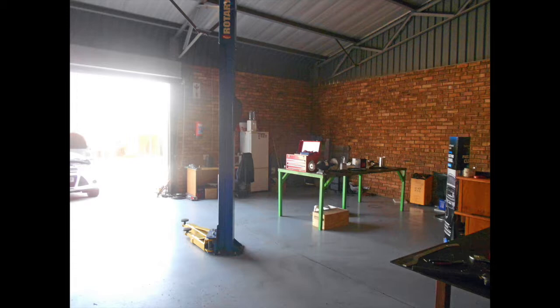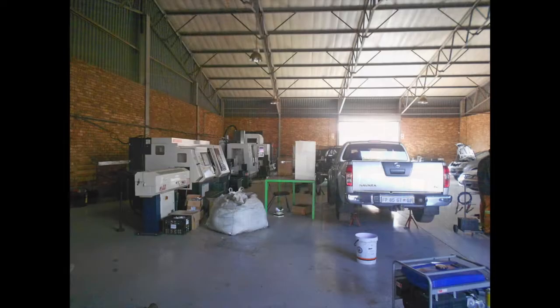The second smaller workshop is currently tenanted on a month-to-month rental basis and currently achieves R20,000 per month. The property has sufficient power available with three phase and 300 amps, and an additional power factor correction unit.